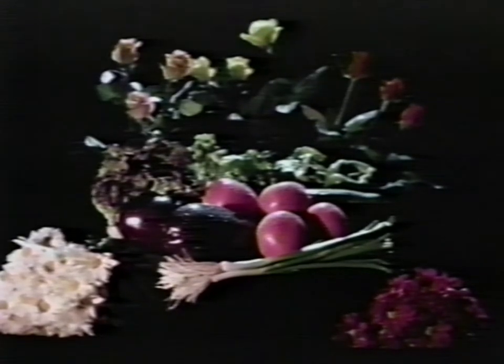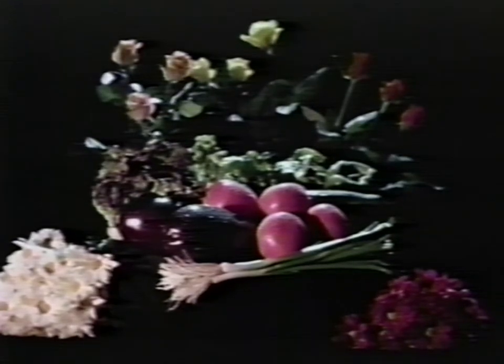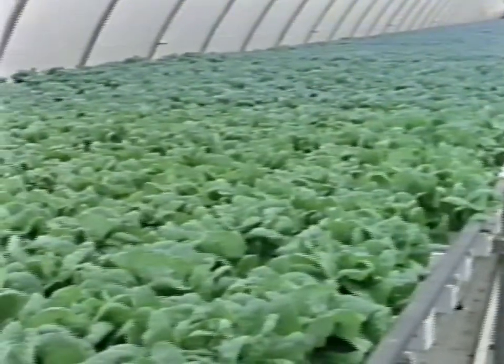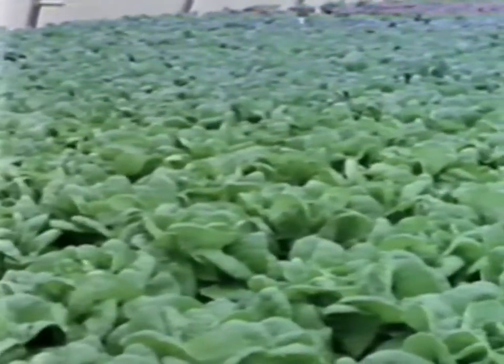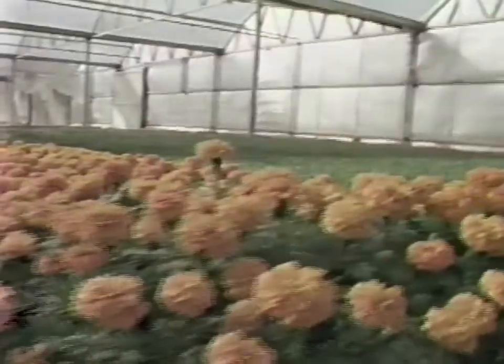In all the world, one company stands above all others in controlled environment agriculture. HydroGardens, the growing company, will build your project anywhere in the world to grow any crop you desire.